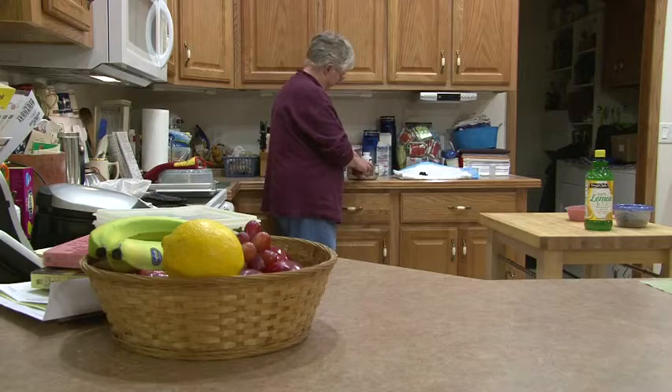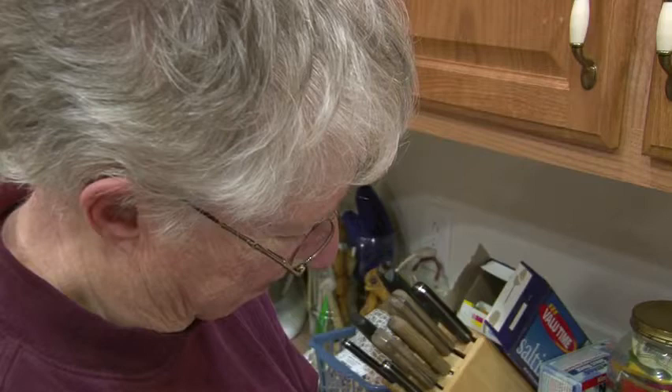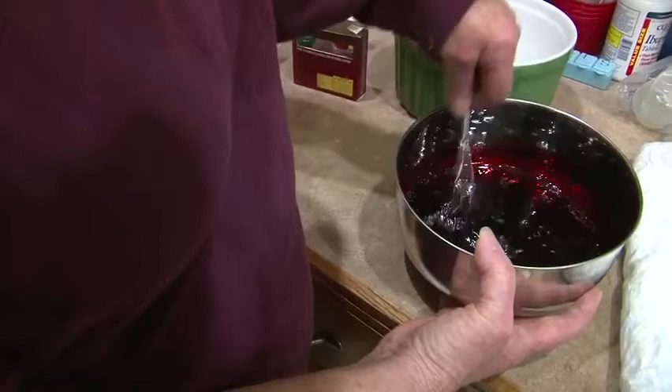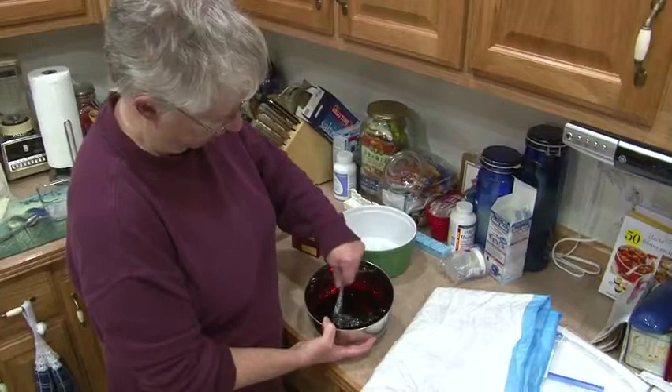As a gourmet cook, Karen Harris believes presentation is everything. For her culinary creations to be successful, they have to look just right. And that's true whether she's preparing handmade ravioli or a bowl of imitation blood clots. Blue food coloring into the red jello makes nice dark blood. In Karen's kitchen, the gastronomical meets the physiological. Not only is she a talented chef, this former nurse is also an expert in medical moulage, or simulation.